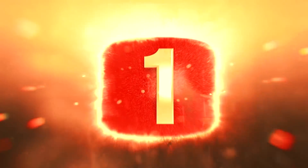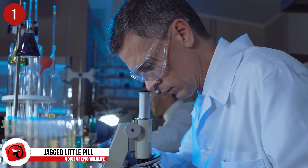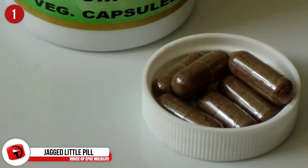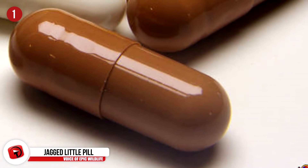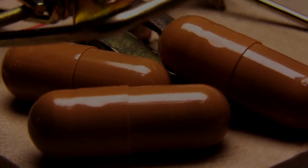Number 1 – Jagged Little Pill. A 2,000-year-old medicinal pill was discovered by Italian scientists when they were searching a submerged shipping vessel off the coast of Tuscany. The tins that were housing the pills were still completely sealed, meaning the pills were bone-dry. The researchers believe the pills were used for eye ailments after figuring out what the pills were made from.